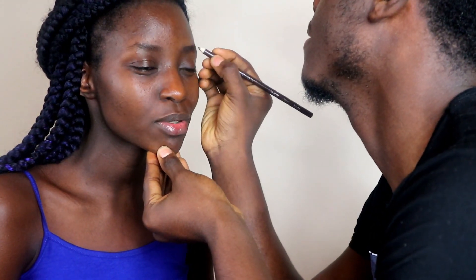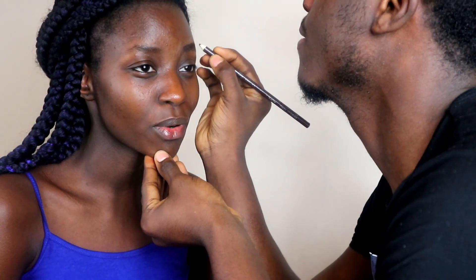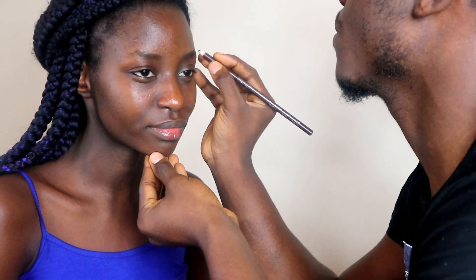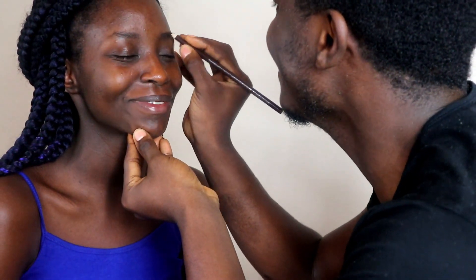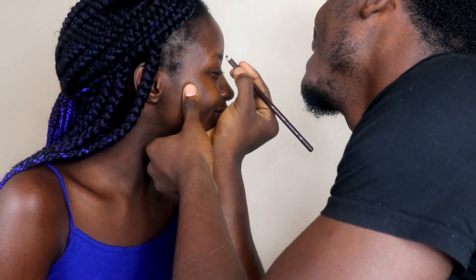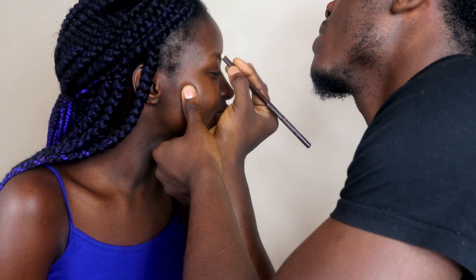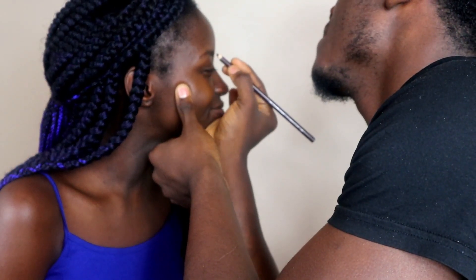The host asks if she needs to be quiet for the brows. Josh says yes — when she talks she distracts him and he doesn't want to make the brows too thick. He reminds her not to look at the camera and admits the two brows are hard to match, so he's going to try his best.